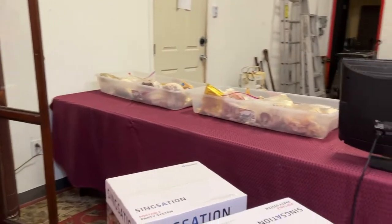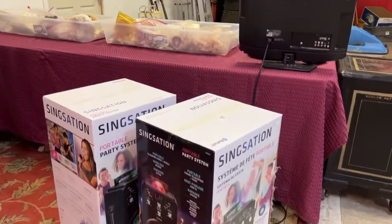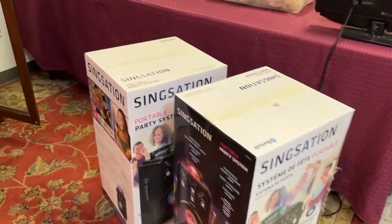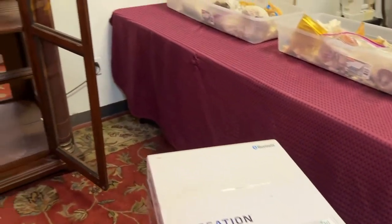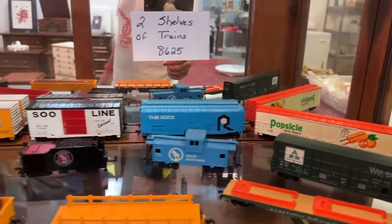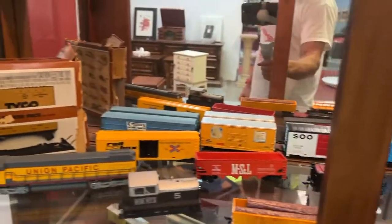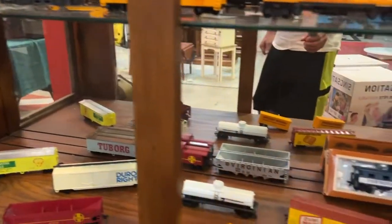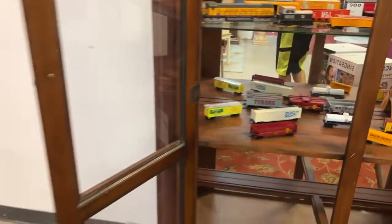We have these sing stations — check these out right here, they're brand new in the box. They are karaoke or PA systems with amps and lights and Bluetooth — you name it, it's got it. All the HO trains — look at these beauties. We're going to sell this whole lot. Look at Union Pacific, we've got the Tyco Transformer, all kinds of cool stuff.